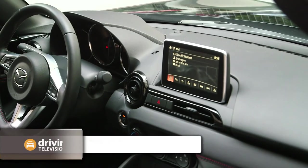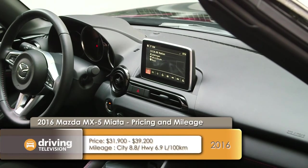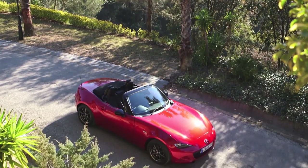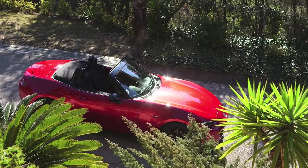In order to appeal to that new, younger buyer, Mazda has used their Kodo Soul of Motion design, with a much more anchored look. You can see the front and the rear of the vehicle start at a high position and then go out and down towards the bottom, which makes the car look like it's stuck to the road.